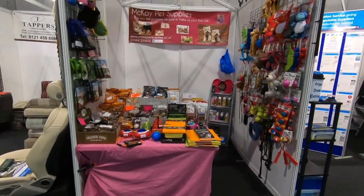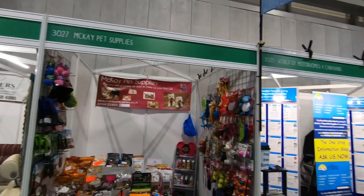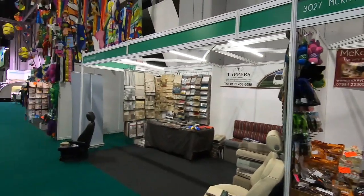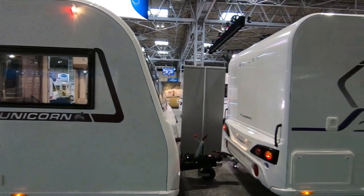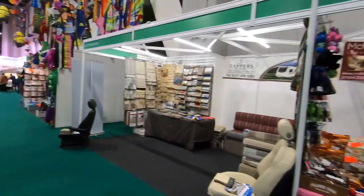This is at Aileen's stand. She's on 3027. My Pet Supplies. Look for the World of Motorhomes on one side, Tappers Upholstery on the other side, and she's right by the Bailey stand. So once you've had a look at the Bailey stand, come and have a look, see what Aileen's got.